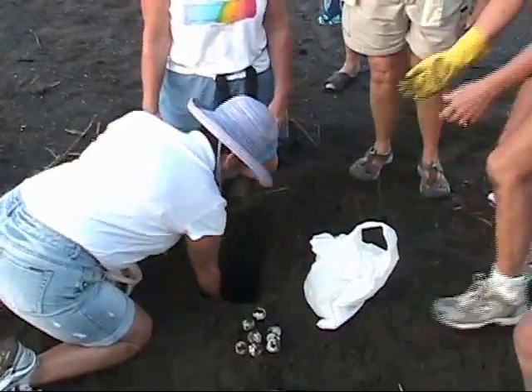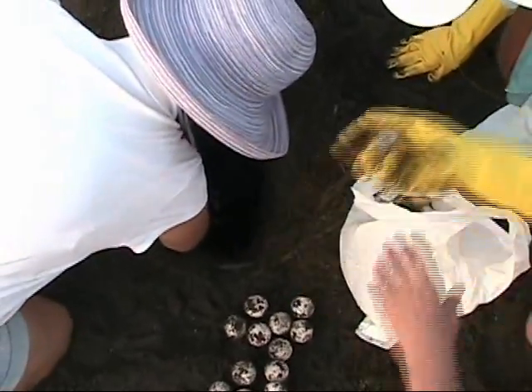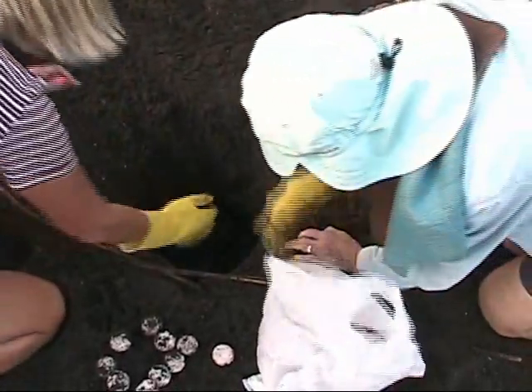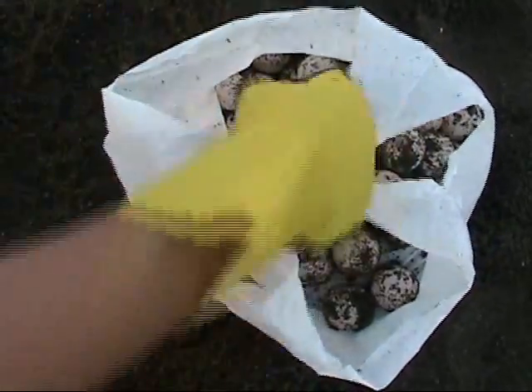First, we had the opportunity to remove the eggs from the nests and count them. They keep track of how many eggs have come from each nest and they're kept separately. I was surprised at how soft the shells were.